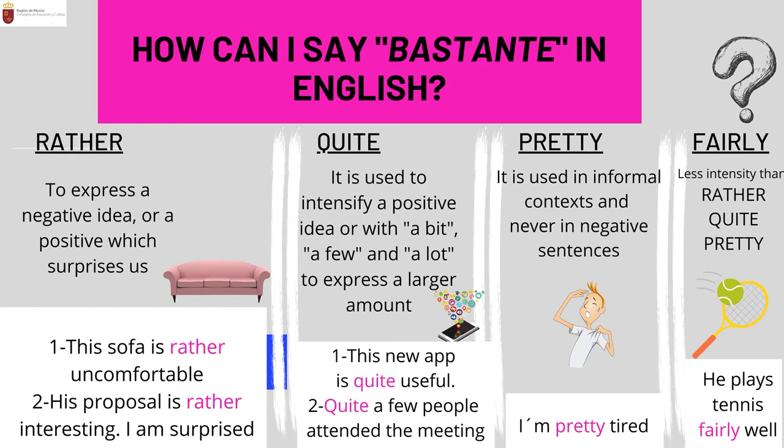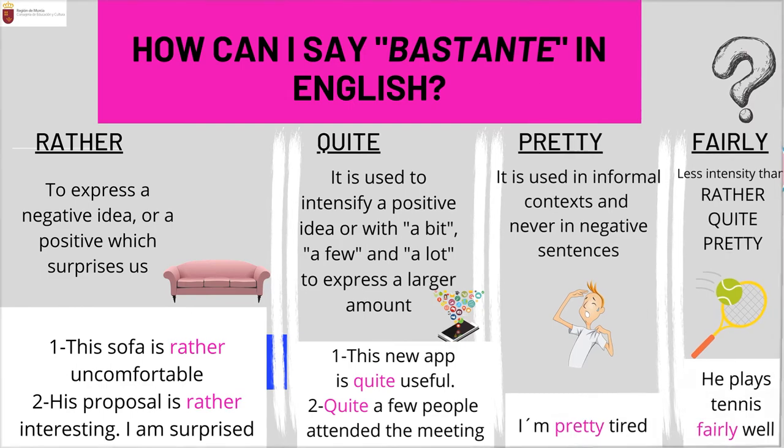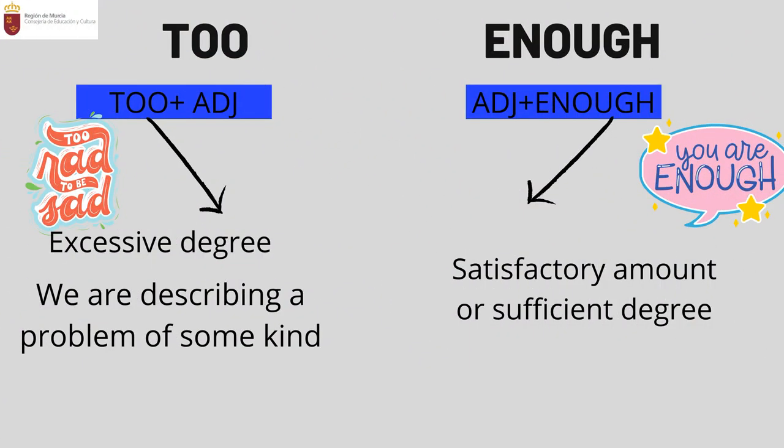'Pretty' is the third option. It is used in informal contexts and never in negative sentences — for example, 'I'm pretty tired' means you are really exhausted. The last one, 'fairly,' expresses less intensity than rather, quite, or pretty. An example could be: 'He plays tennis fairly well.'